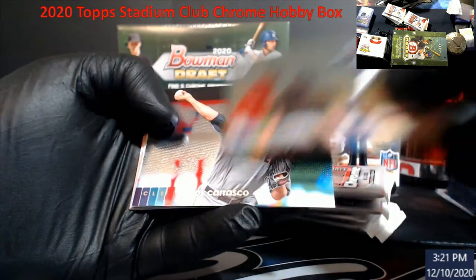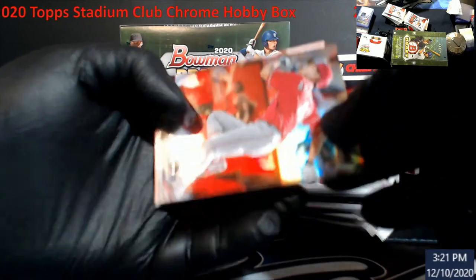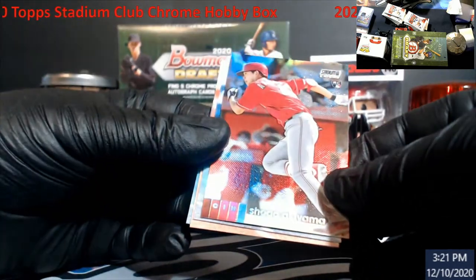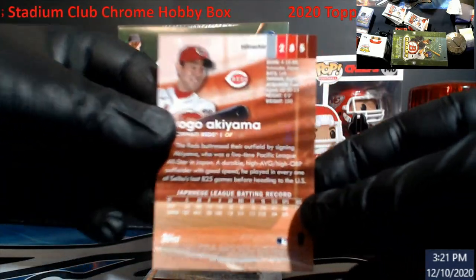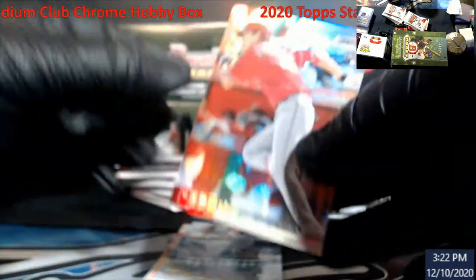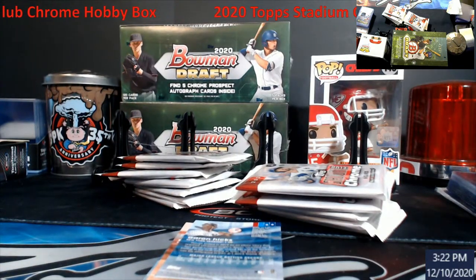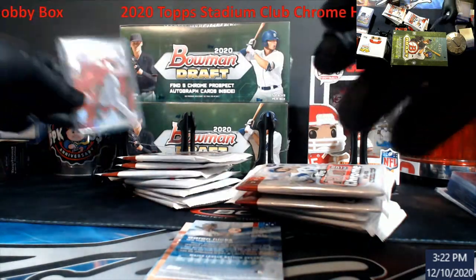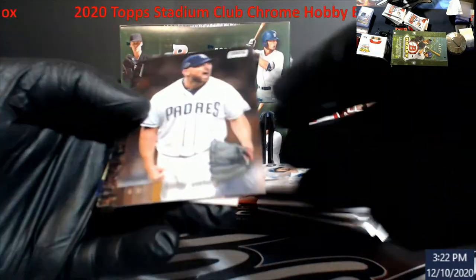They got Blake Snell. Refractor — I believe that's Shogo. It is! My eyes aren't that bad yet. I got my 15-minute break from work, so if you guys look at the time you kind of know. Not bad — we'll put Shogo back here as our first stud.